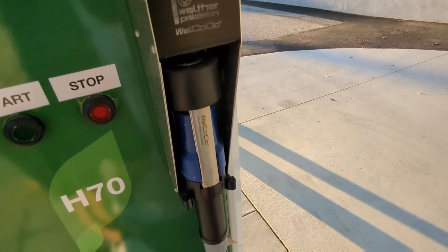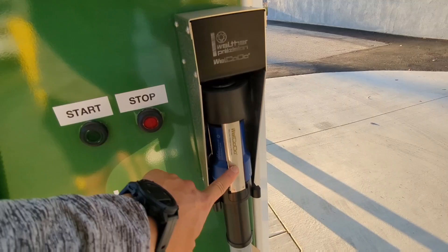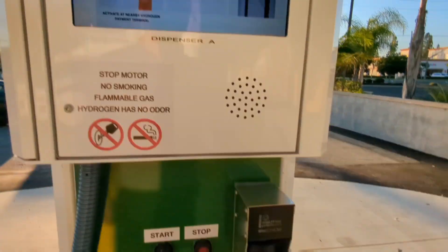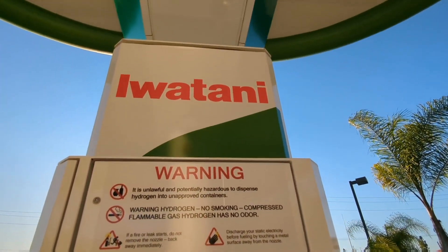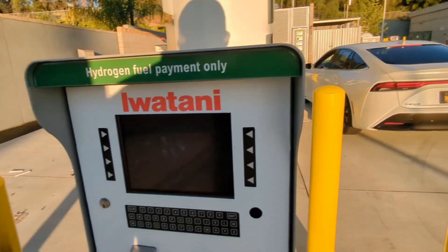Same nozzles as the one that Air Products uses. This is the same nozzle at the Diamond Bar station for Air Products, so I'm happy about that. I have been to one station in — I believe it's Hawaiian Gardens — and that one was fine, right off the highway.